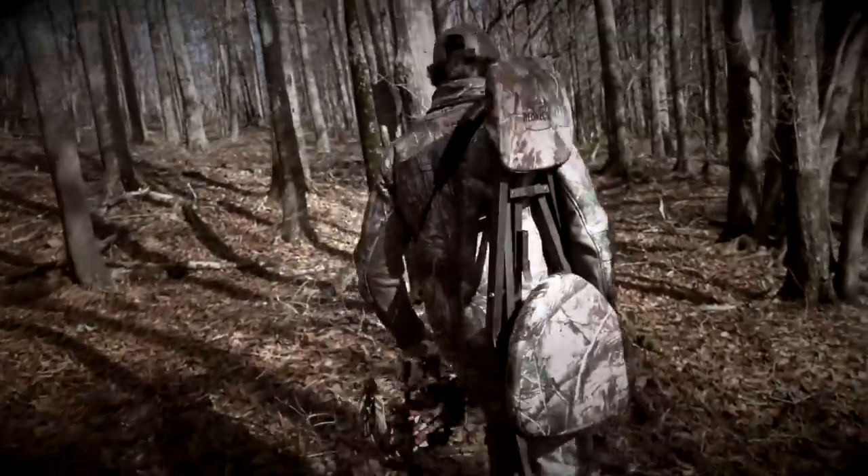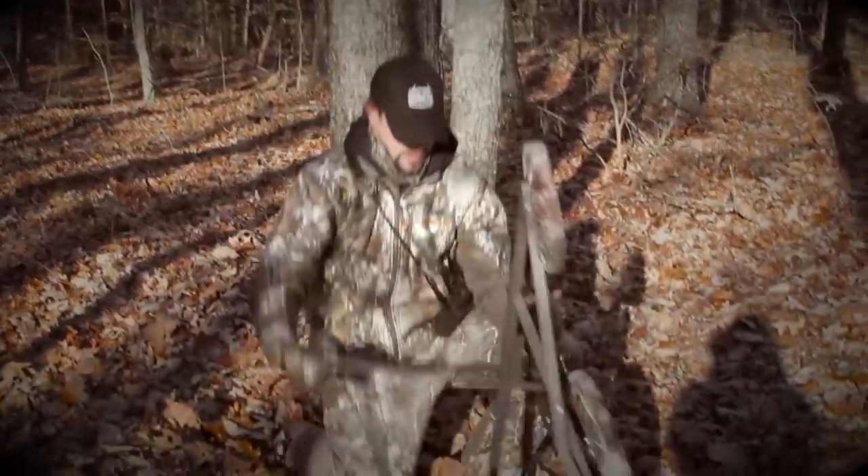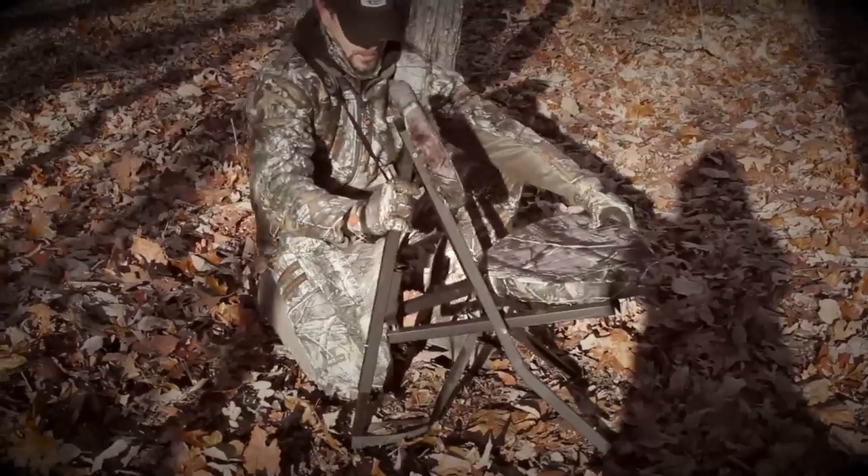Each fall, I spend countless hours chasing big bucks across this country. When hunting out of a box blind, I rely on a chair that will function flawlessly. The Redneck Portable Hunting Chair can easily be set up in seconds with no noise.